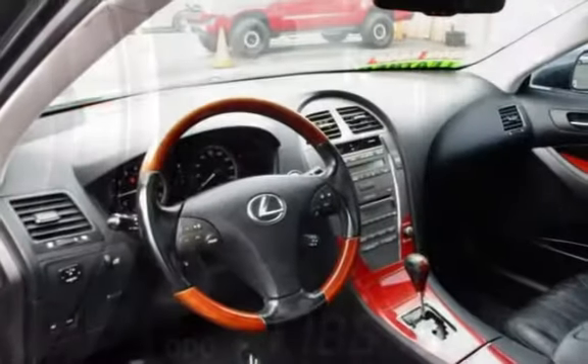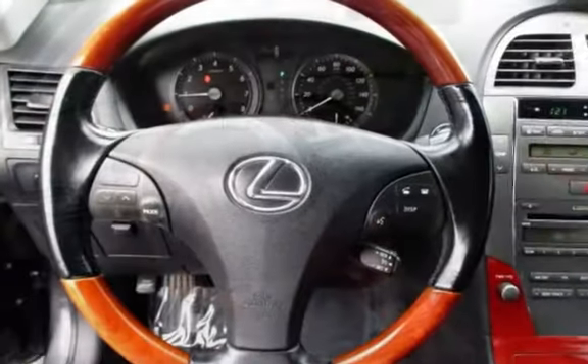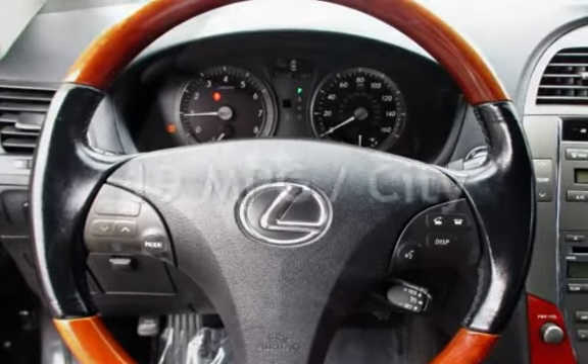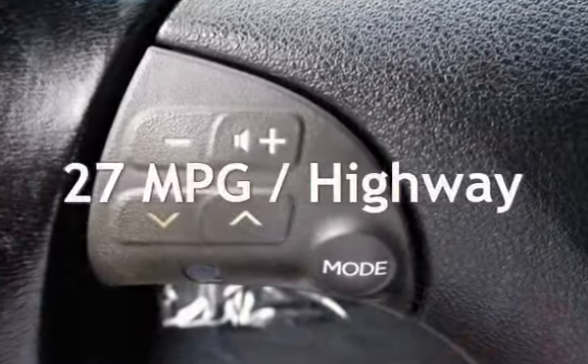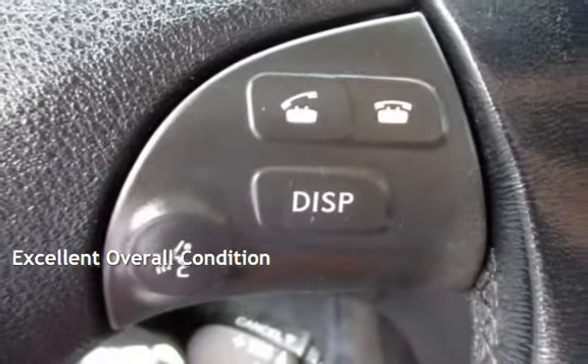This Lexus has less than 119,000 miles on the odometer. Estimated fuel economy for this vehicle is 19 miles per gallon in the city and 27 miles per gallon on the highway. This vehicle is in excellent overall condition.